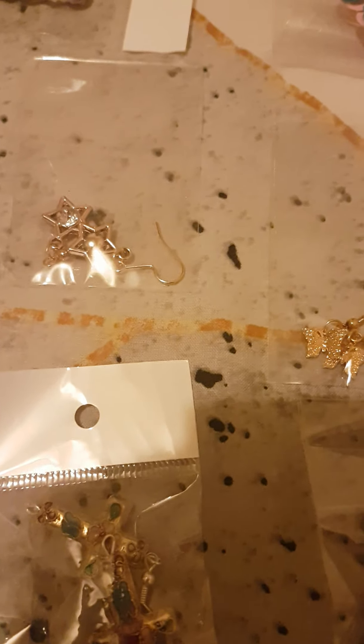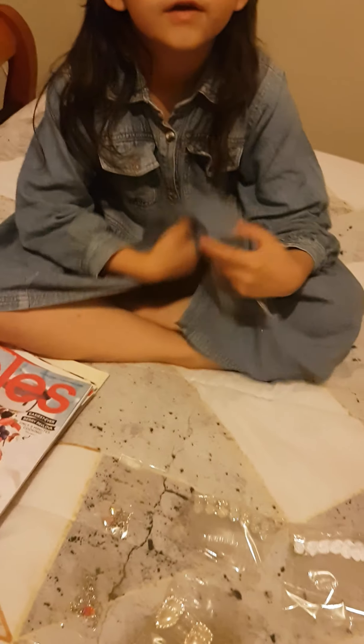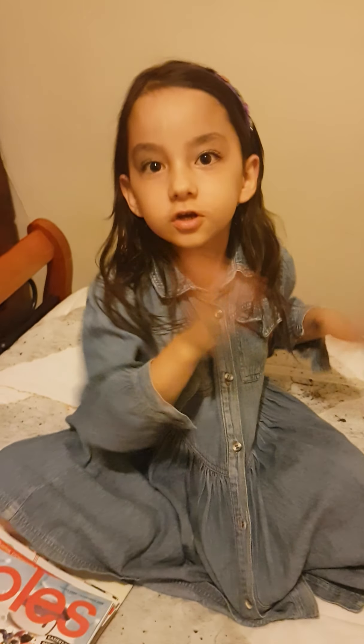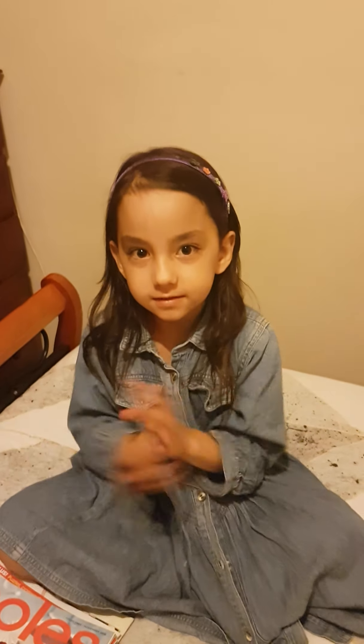There are also mermaid necklaces and some angular necklaces that are my favorites. I hope you enjoyed this video! Click that subscribe button, give a huge thumbs up, and check back on the slime video. See you guys soon, bye bye!